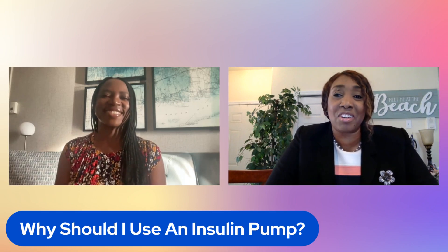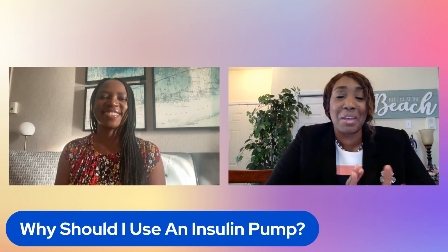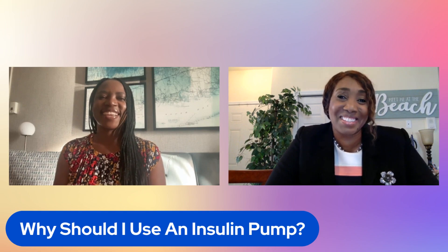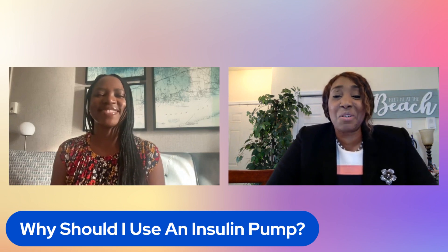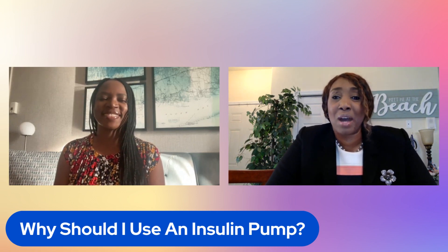Hello and welcome to Ask Endocrinologist. I'm Dr. Hope and I'm here with Dr. Grace. Hello everyone, good to see you again. So today we're going to be talking about why should I use an insulin pump.